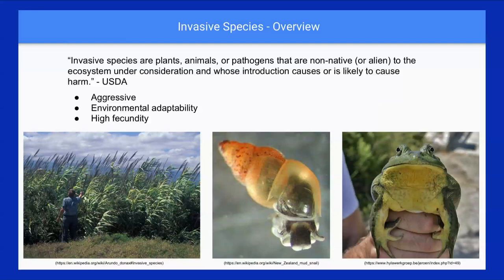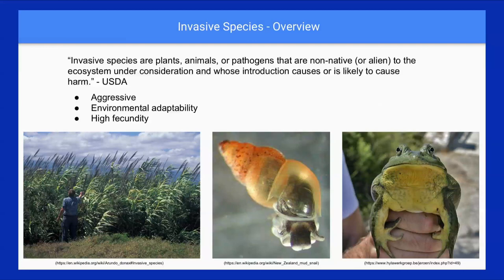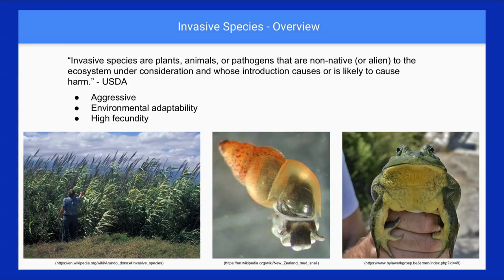Before we move on, I'll cover some terms. Invasive species are the focus of my talk — these are non-native species that are harmful to the ecosystems into which they're introduced. Many invasive species share similar characteristics: they're very aggressive at acquiring resources like food or habitat, they're environmentally plastic and able to adapt, they're not sensitive to changes in temperature or water quality, and they're really good at reproducing — fast and in large quantities. Some common invasive species we deal with in our region are New Zealand mud snails, arundo, and bullfrogs.